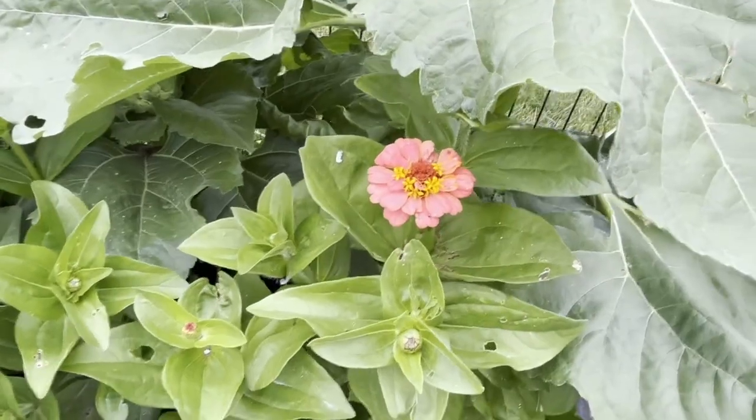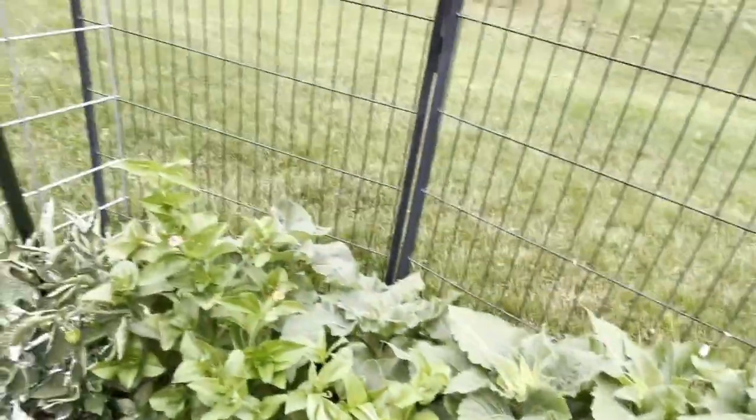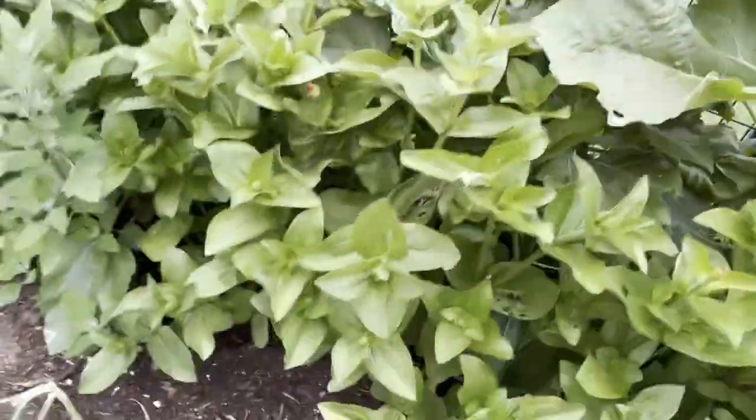My first planting of zinnias bloomed. And then we've got these dwarf sunflowers that are getting to that point. And then we have my little zinnias down there that are still growing.